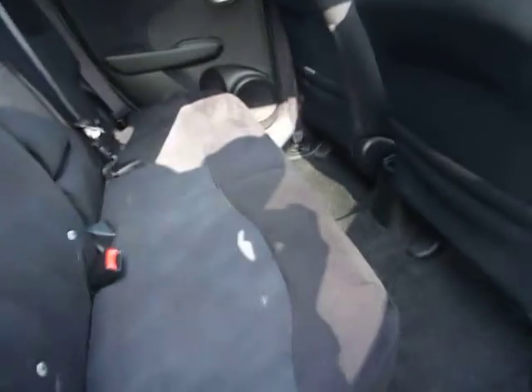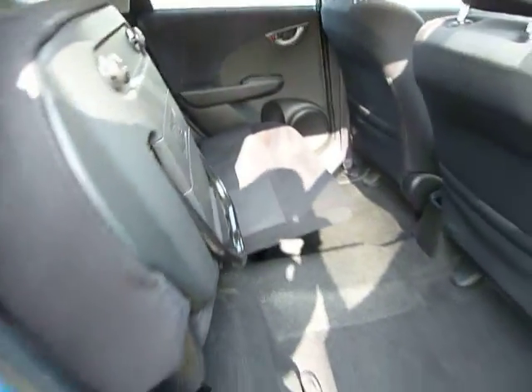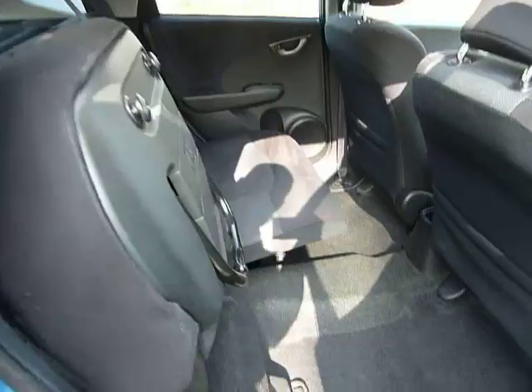In the back, as well as the seats folding completely flat, you get Honda's Magic Seating System where the seats can fold and lock in place. This could easily be done with one hand.